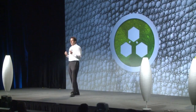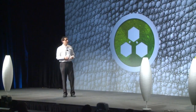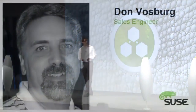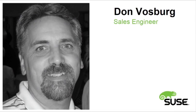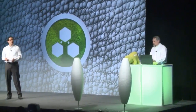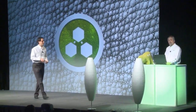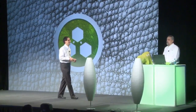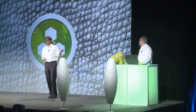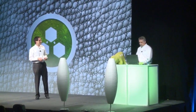Now let's get into a little demo. I'm welcoming to the stage Don Vosberg, a senior sales engineer from our U.S. team. Don Vosberg, also known as the guy who does stuff — a reorg-proof title. Their official title has been changing like every second year or so.